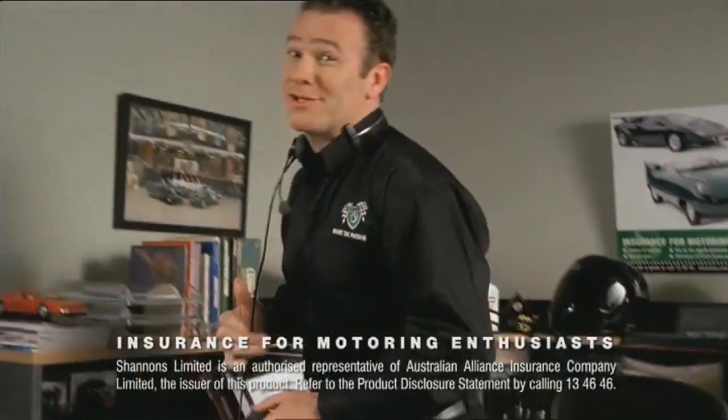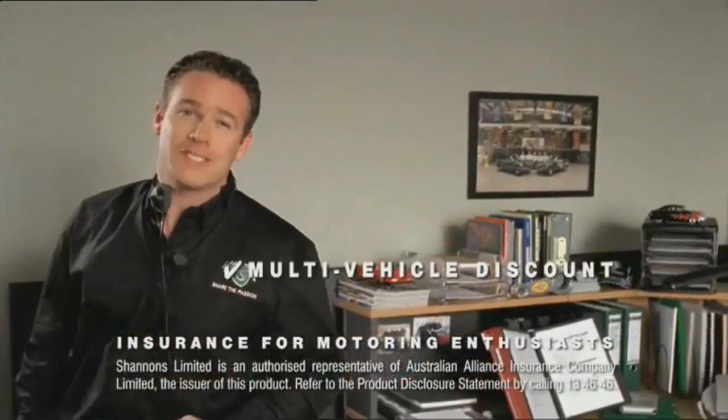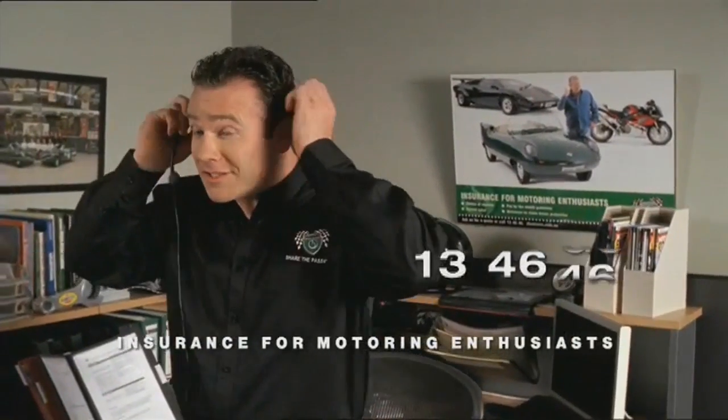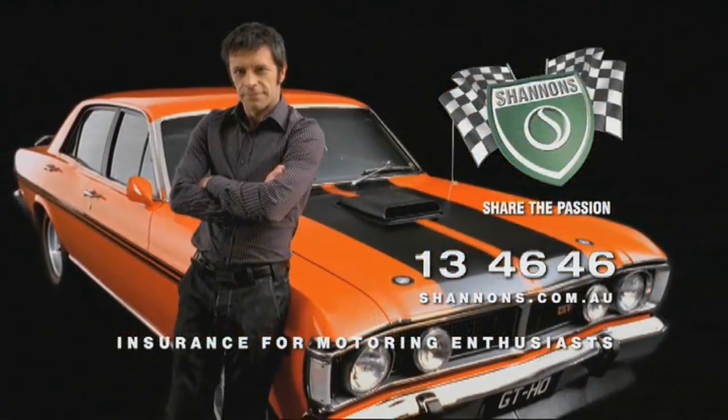Insurance? It's got to be Shannon's. No one knows your passion like Shannon's. And with our multi-vehicle discount you can even cover your daily drive. So call Shannon's on 13 46 46. Shannon's — insurance for motoring enthusiasts.